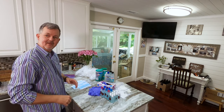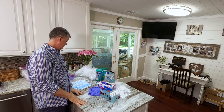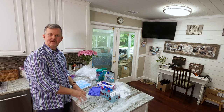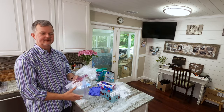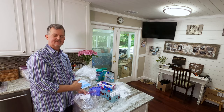Hey guys, I'm in my kitchen putting together some bags for showings for buyers when they go out and look at houses. One of the biggest concerns people have been asking about is what are we doing to keep people safe when we're showing houses and going into people's houses.